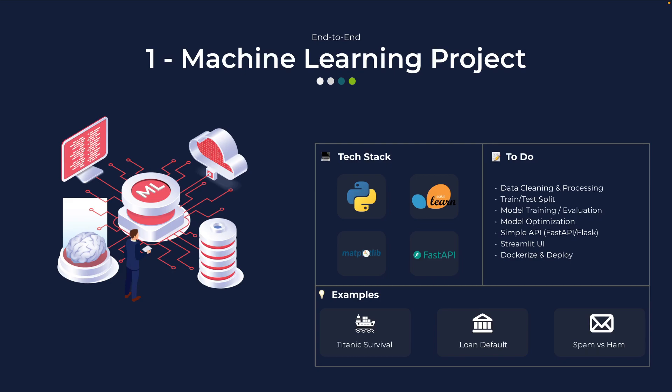Example projects can be a Titanic survival prediction, a loan default detection, or a spam versus ham email classifier. When you look at these separately they can sound simple, but when you make it a complete solution with a proper front end, back end, and a production-grade setup, that project will be more valuable than five simple machine learning use cases. One end-to-end solution is much better. This one project proves you can handle the full ML lifecycle from data to model to deployment.